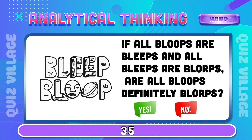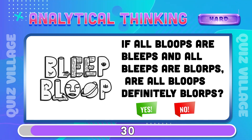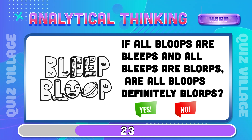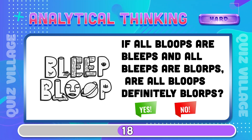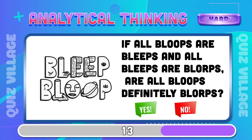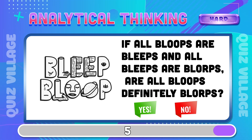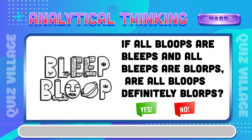If all bloops are bleeps and all bleeps are blorps, are all bloops definitely blorps? Yes!